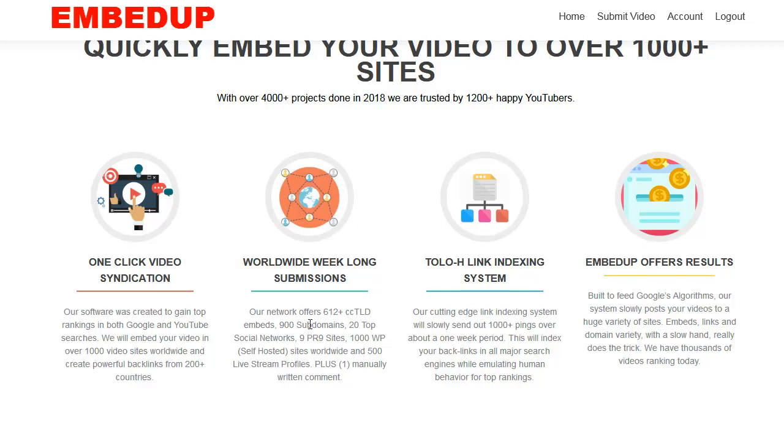Your video will be in all those places worldwide within a couple of days. You'll see the links immediately, but it'll take at least a day or two for them all to actually start being fulfilled. Every single one of those links are pinged for over a week, nice and slowly.